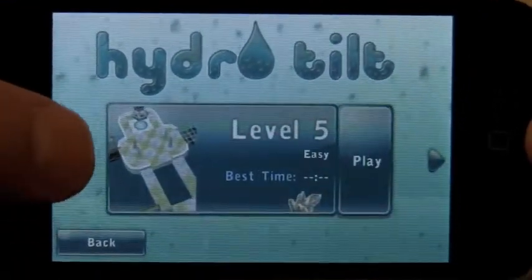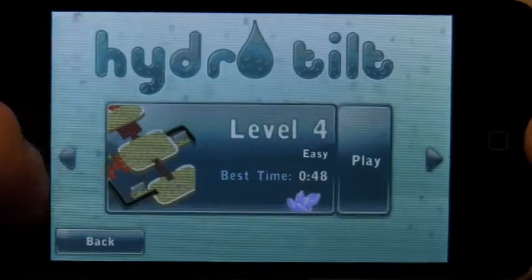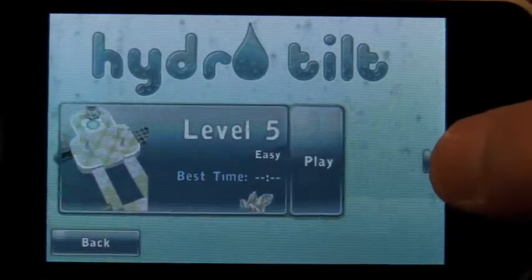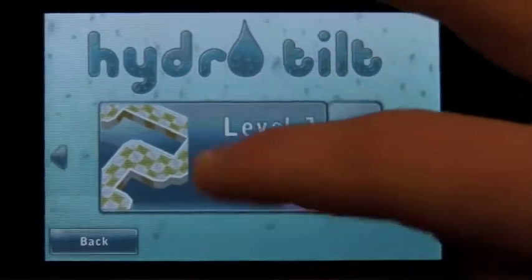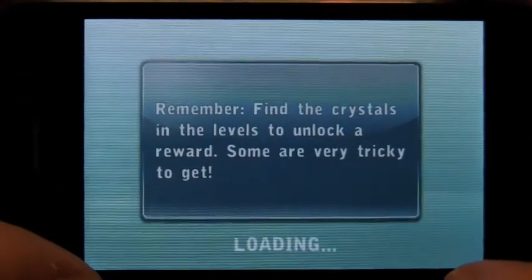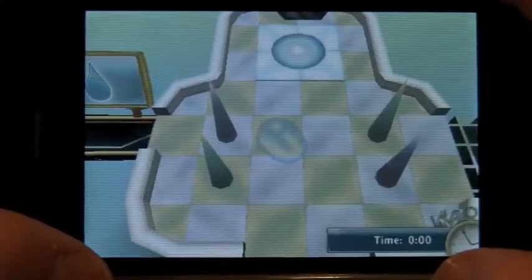Okay, so start game — I'm on level 5 and I haven't gone very far. We're gonna chill all the way back down on level 1. You can view your best times and your crystal. I didn't want to do level 5 — I might have to exit out because this is accelerometer based.